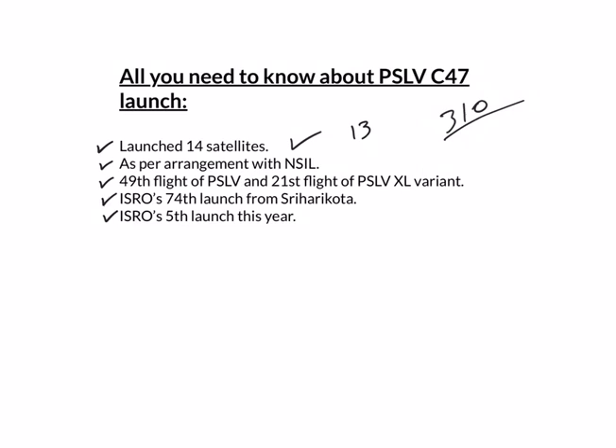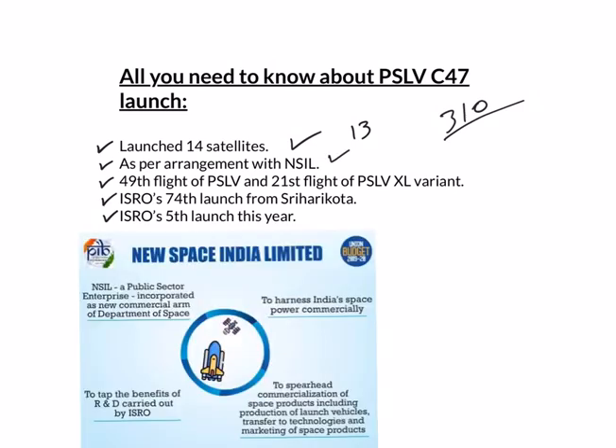The 13 nano-commercial satellites of the US were launched on board PSLV as per an arrangement made with NSIL, i.e., New Space India Limited. NSIL is the commercial arm of ISRO and it was formed in 2019. It works just like Antrix Corporation and its main objective is to scale up industry participation in Indian space programs.